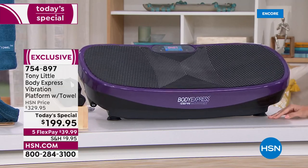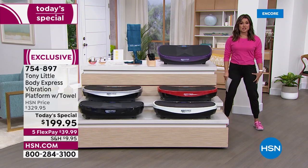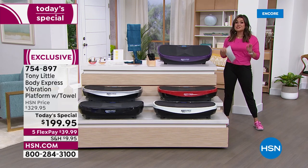I cannot wait in the next 30 minutes or so to show you guys all the things you can do on this platform because while it's moving you're engaging your muscles, you're staying solid, you're engaging your core — and this is our biggest, best bundle to date.